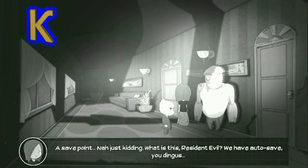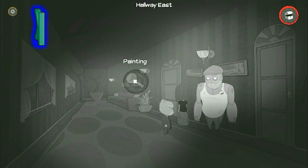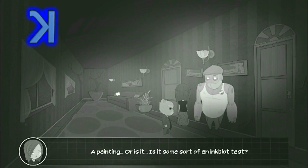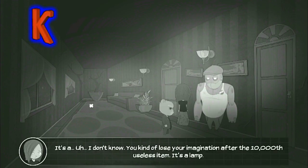Just kidding. What is this, Resident Evil? We have auto-save, you dingus. A painting? Or is it some sort of inkblot test? I don't know. You kind of lose your imagination after the 10,000th useless item.